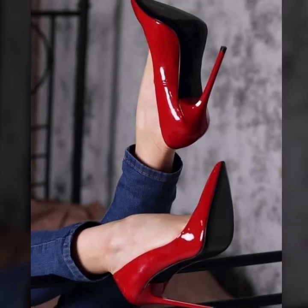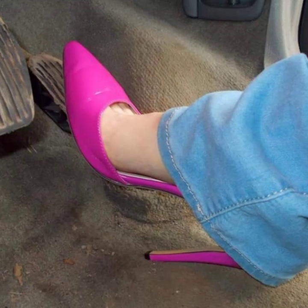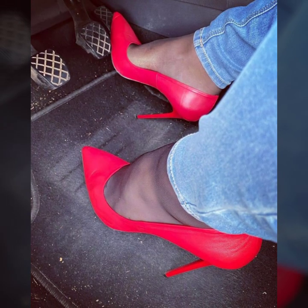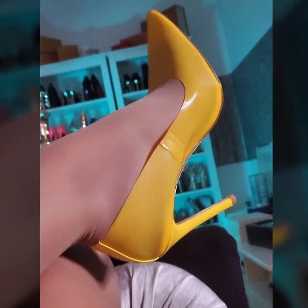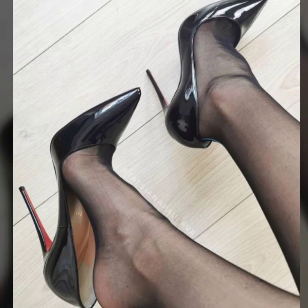So guys, if you like my videos, please share my videos with your friends, family members, and social media accounts. If you like my videos, please download my videos and like this one — stylish pencil heel pumps designs.